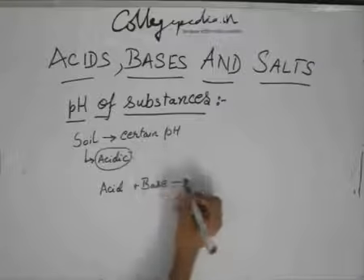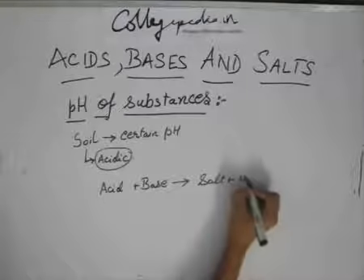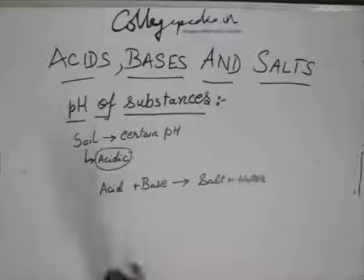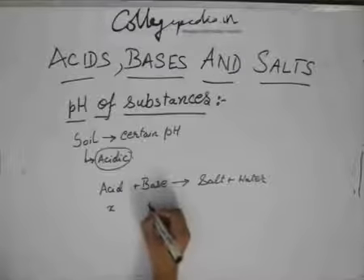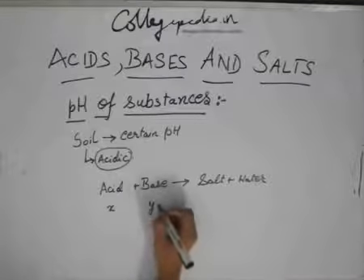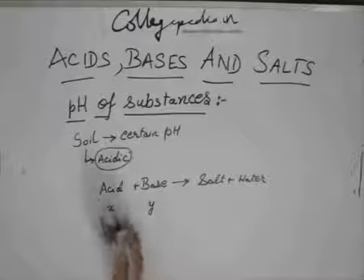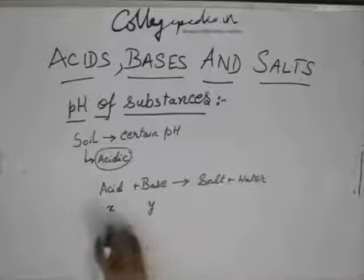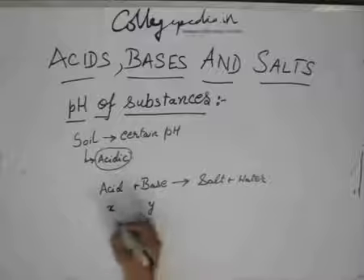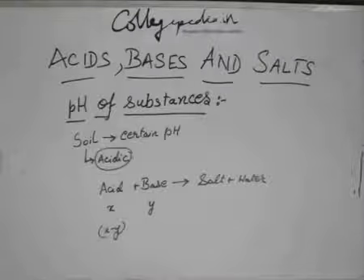This acid plus base will give you salt plus water. Suppose there is x amount of acid and you spray some y amount of base, and x is greater than y. So the acid will not get totally exhausted, but it will get consumed and some x minus y will remain. So obviously, there is a lesser amount of acid.